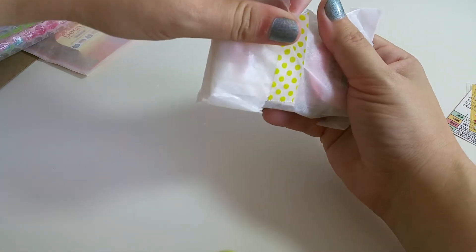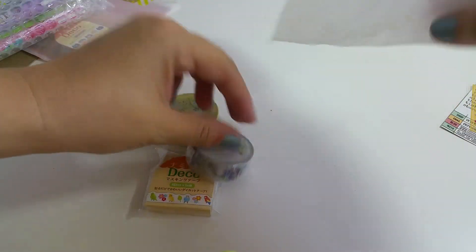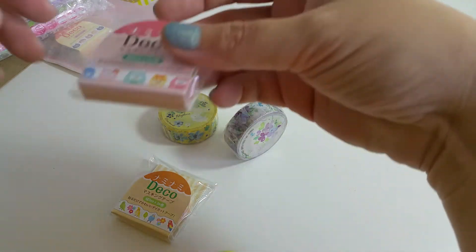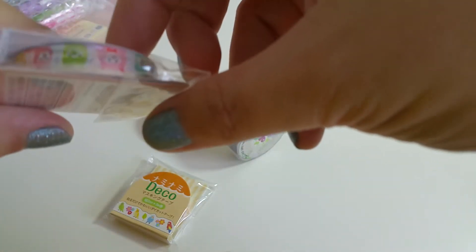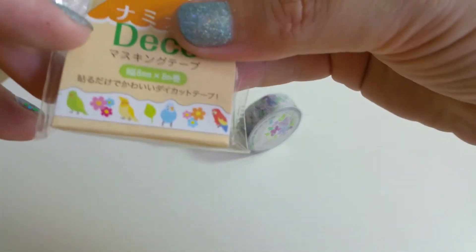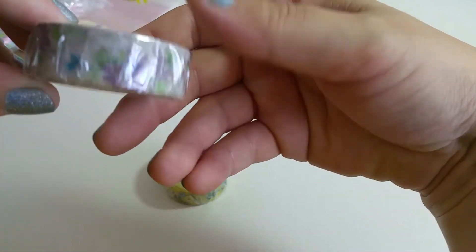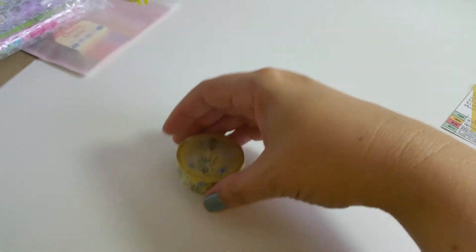I also got a couple more little washis. These are deco — 8 millimeters, so very thin — with alpacas. I got another thin one with birds. And then I got a couple from Fiona Stewart: a nice purple one and a nice yellow washi tape.